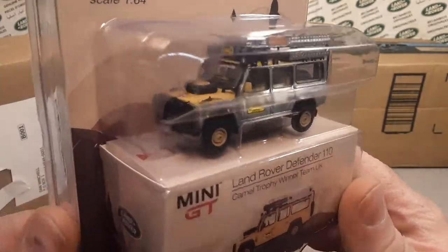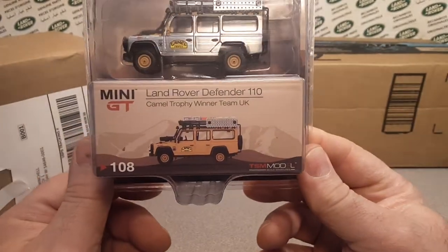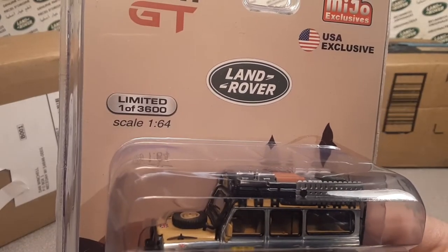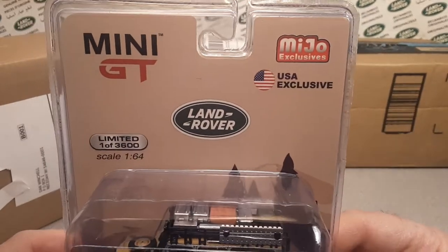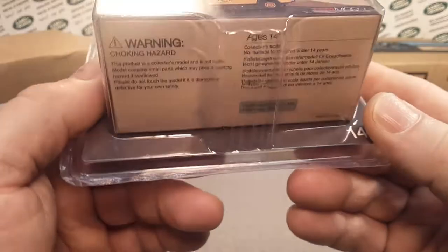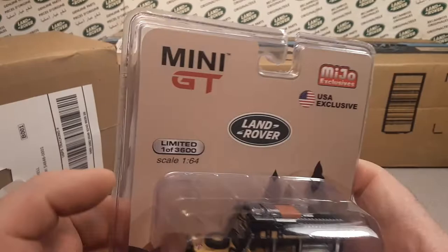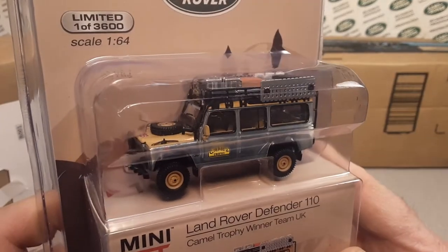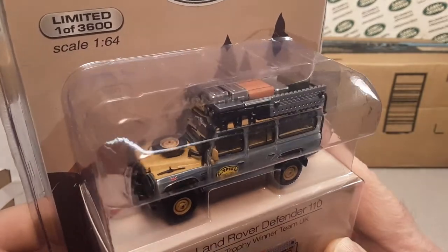Okay, look at this — ha ha ha! Can you believe this? I can't believe it already got here. Yeah, if you guys don't know — look at this — limited one of 3,600. America USA exclusive, Mijio exclusives, the Mini GT. I don't think it even tells us that it's a chase other than the number here that says that is chase. Anyway, this is a chase vehicle — it's like 1% of 3,600, so that's probably only 36 of these exist.